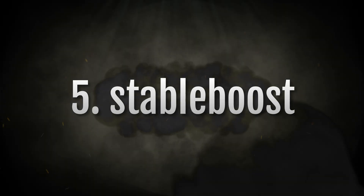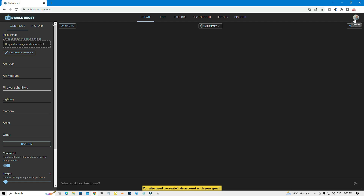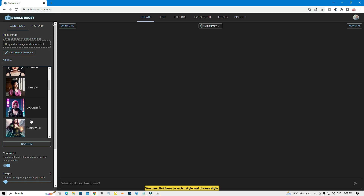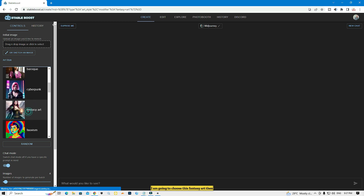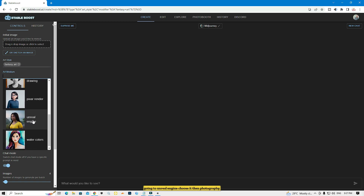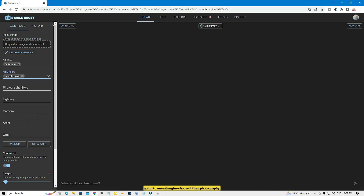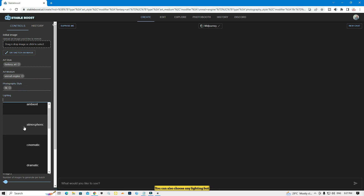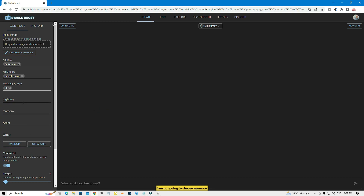Now I'm going to talk about the last website. This website's name is StableBoost. You also need to create an account with your Gmail — I already did. This website is absolutely free. You can upload your image, or you can click on art style and choose a style. I'm going to choose 'Fantasy Art,' then 'Unreal Engine,' then under photography I'll choose '8K.'